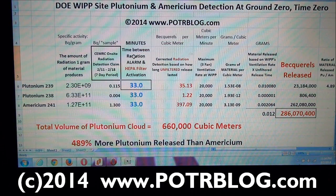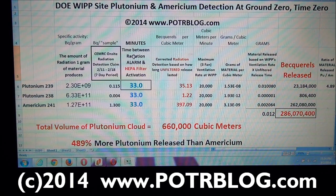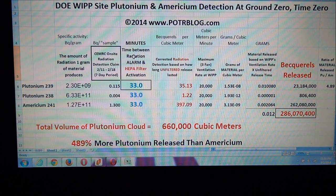Welcome to the Potterblog site. March 2nd, 2014. The official data, if you follow the math, points to a 33-minute delay between when the radiation alarm sounded at the WIPP site and when they actually turned the HEPA filters on.